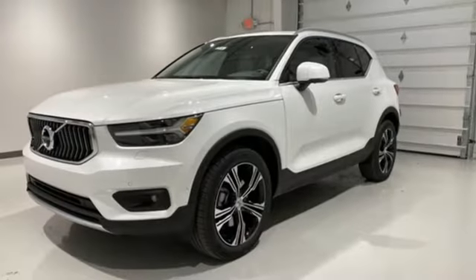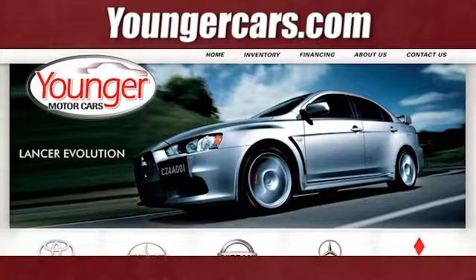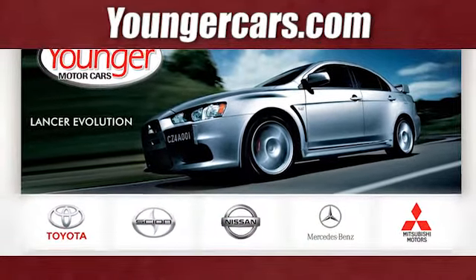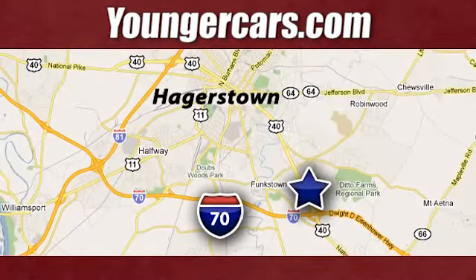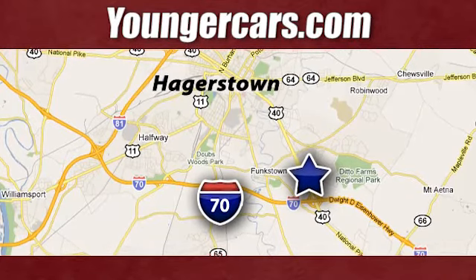Safety first — it's how Volvo rolls. Stop in for a test drive and make it yours today. Visit our website at YoungerCars.com. We're conveniently located at 1945 Dual Highway in Hagerstown, Maryland.